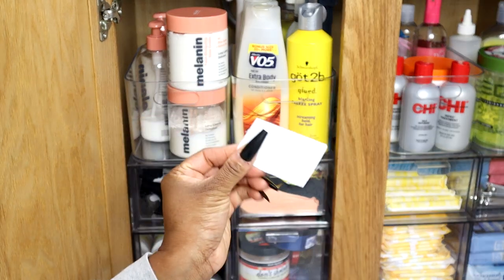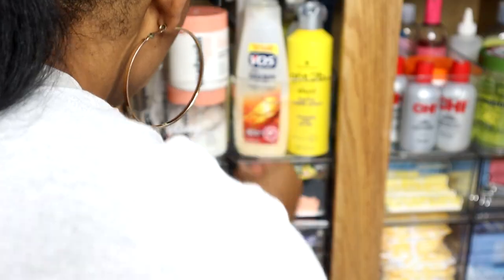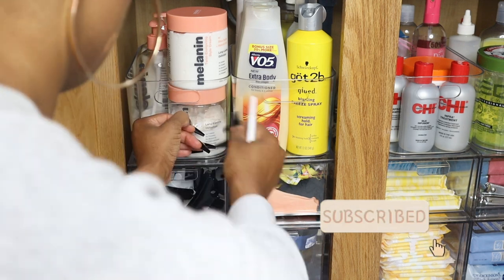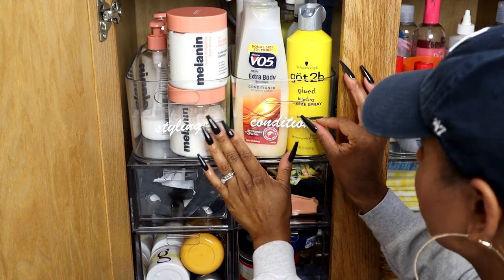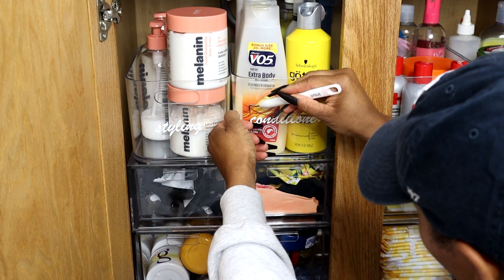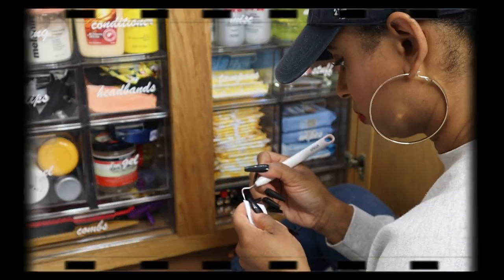Now we're in the bathroom and I have my labels. I just peel off the back and stick each one to the clear container. Before pulling the transfer tape off I use the smoothing tool one more time to make sure it's nice and smooth. I finished the rest of the containers — and if the transfer tape gets a little stuck you can totally use the weeding tool to pull it off.